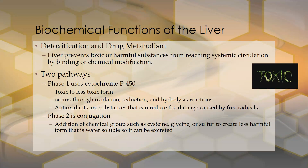The liver also performs detoxification and drug metabolism. It prevents toxic or harmful substances from reaching systemic circulation by binding them or through chemical modifications. There are two pathways. Phase one uses the cytochrome P450 system, taking something toxic and making it less toxic through oxidation, reduction, and hydrolysis reactions. Antioxidants are needed there to reduce damage from free radicals generated during oxidation. Phase two is conjugation — the addition of a chemical group such as cysteine, glycine, or sulfur — creating a less harmful, water-soluble form that can be excreted in bile.